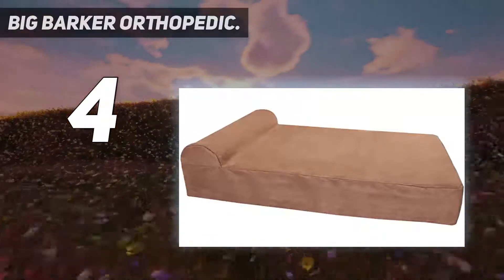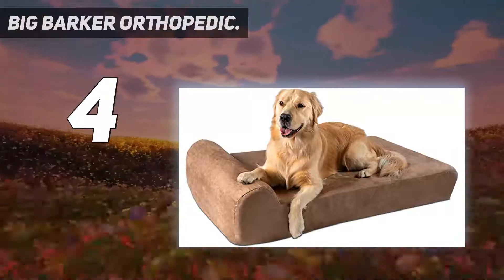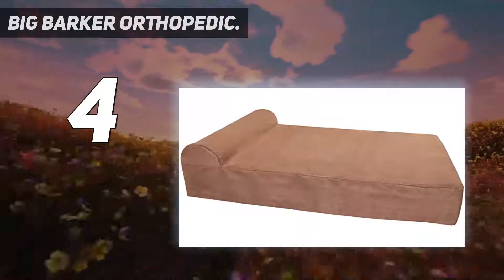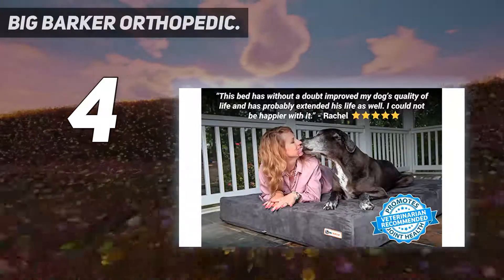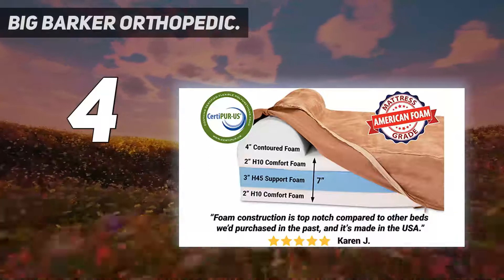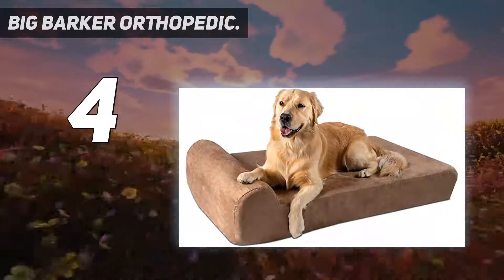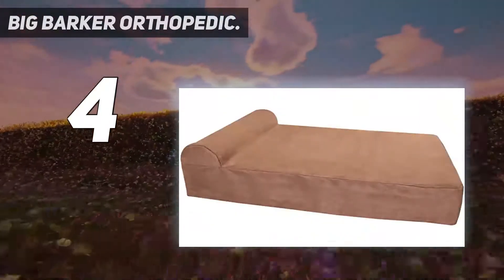It's one thing for companies to claim that their dog mattress designs are orthopedic, but it's another to have scientific papers proving it as fact. The University of Pennsylvania carried out a study to show that the Big Barker Orthopedic Dog Bed really does reduce joint pain and stiffness, and improve joint function and nighttime restfulness. That's thanks to its triple-layer orthopedic foam, which comfortably wraps around your dog's bones and joints and prevents them from suffering an uncomfortable night's sleep.